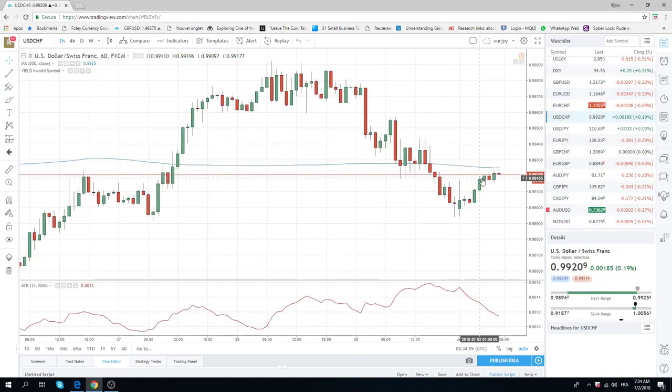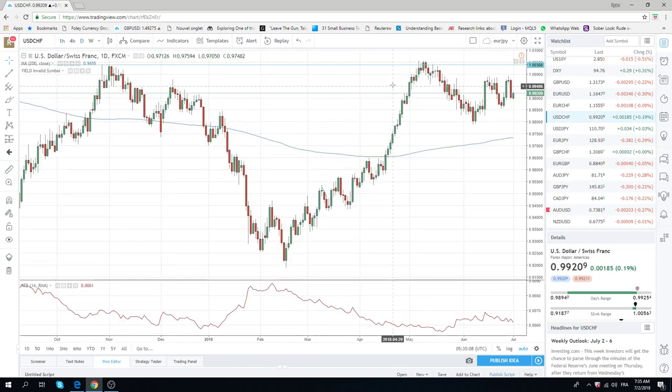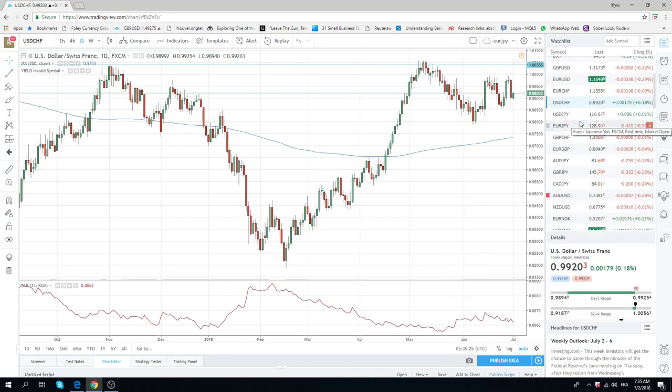Dollar Swiss at 99.20. We've got SNB sight deposits today — shouldn't be too surprising either way. This gets interesting now. We've been watching all last week this 99.90 level, and through 1.00 obviously psychologically — that's important. If that were to happen, this is going to coincide with 115.10 in Euro, so it would be quite an interesting point if we get there. But for now, no trading in Dollar Swiss.